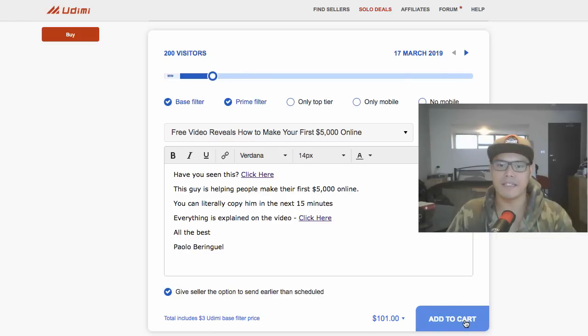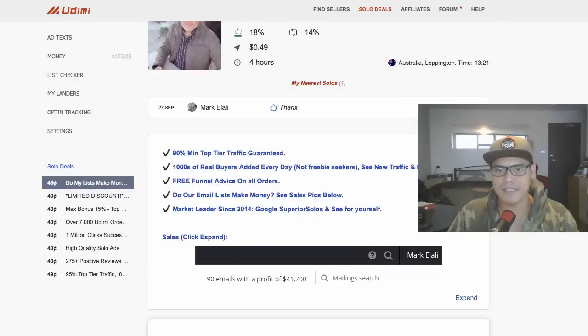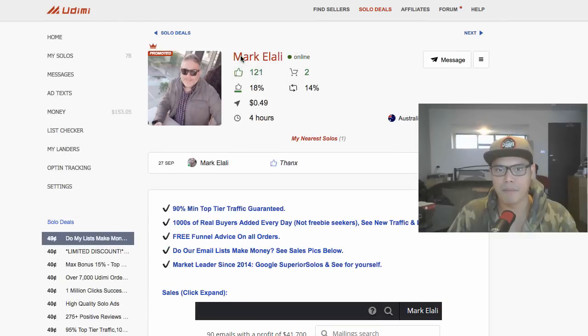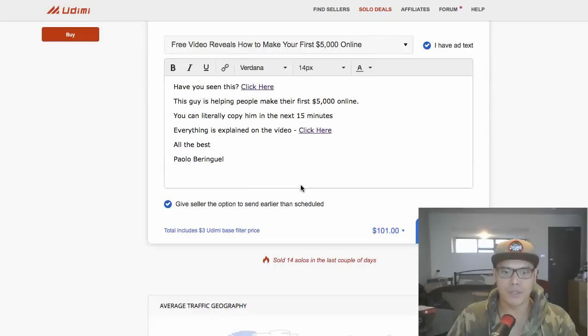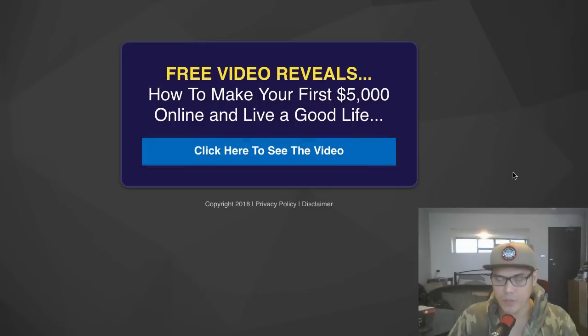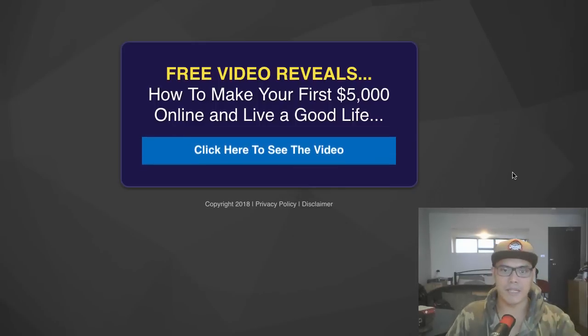Once you click 'Add to Cart' and complete the payment, this vendor — Mark — will then send an email to his list using your message. His email subscribers will receive the email, and if they click the link they'll go to your landing page, which I'll give you and show you how to set up inside my training.